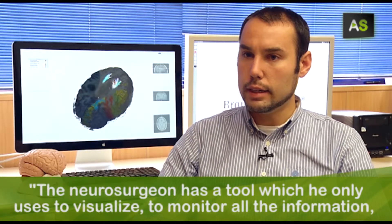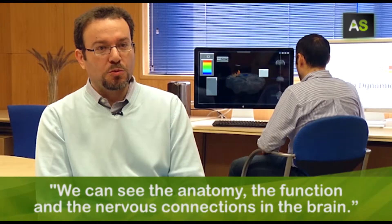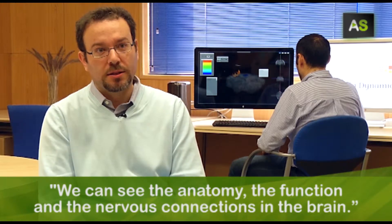El neurocirujano solamente tenga una herramienta en la que se dedica a visualizar, a ver toda la información y que tenga una buena experiencia de usuario. Podemos ver la anatomía, la función, las conexiones nerviosas del cerebro.